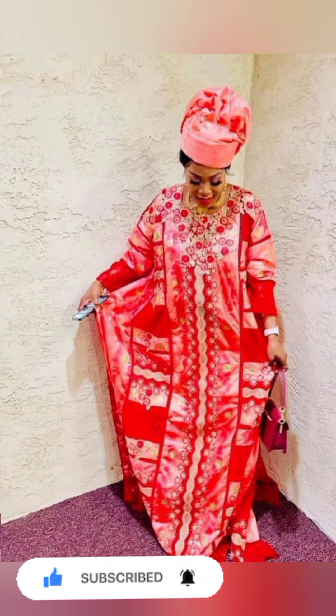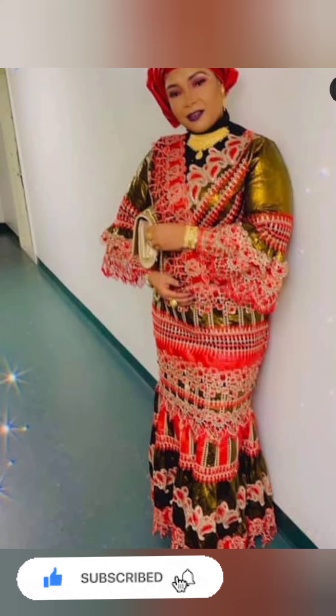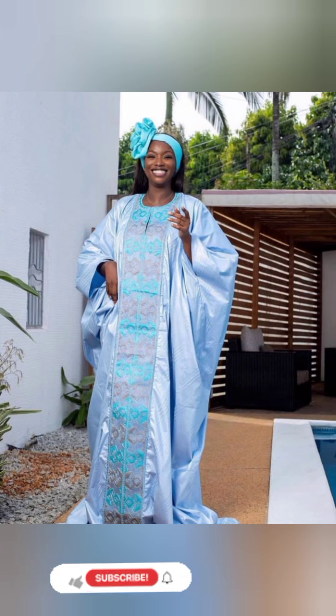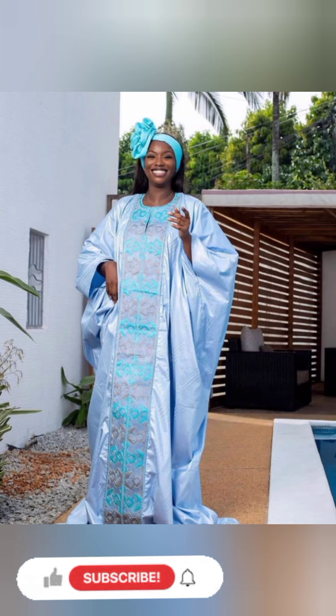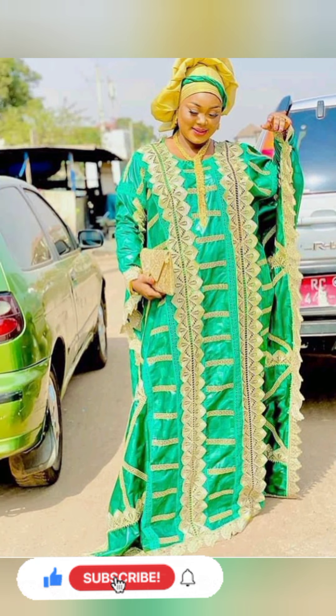To all former and new subscribers, thank you for subscribing to our channel and for choosing us. Thank you for making our channel the number one place where you make your choice of African fashion. All we do in this video is to promote African ways, and if you love Africa as I do, keep coming.